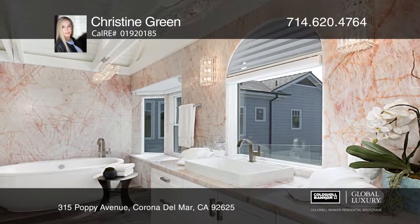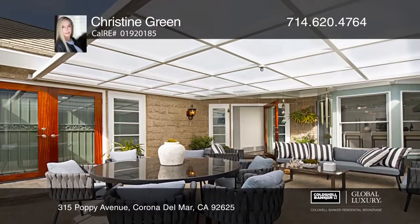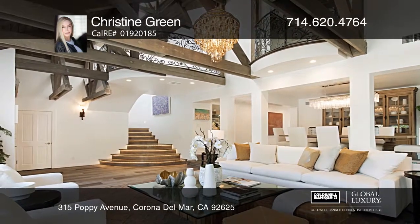Enjoy a private courtyard and outdoor entertainment areas landscaped by Roger Gardens. The home also includes a Romeo and Juliet balcony and a three-car garage with ceramic flooring.